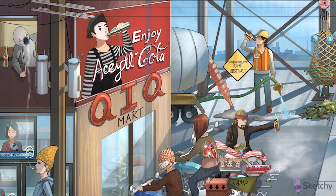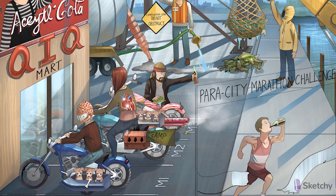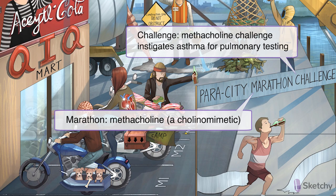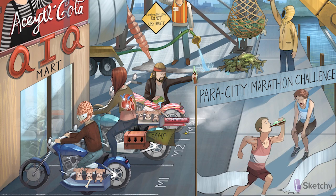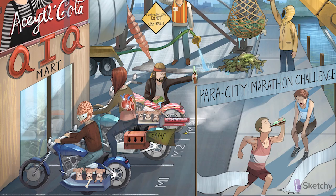Our last muscarinic agonist is methacholine. Today is the Paris City Marathon Challenge, and the marathon challenge represents the methacholine challenge — when this agent is used to instigate asthma during asthma testing. Notice that the first place competitor has already crossed the finish line: Acetylchola, the taste of victory. The guy behind him, however, isn't doing too well. Muscarinic stimulants can contract the smooth muscle of the bronchial tree, leading to symptoms of wheezing. This is a good time to reiterate the nonspecific activity of these muscarinic agonists — cholinomimetic agents in general can mimic all kinds of parasympathetic effects. So watch out for exacerbation of COPD, asthma, and peptic ulcers when giving these agents to susceptible patients.